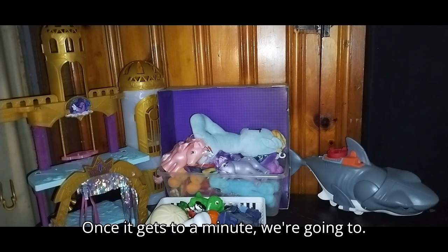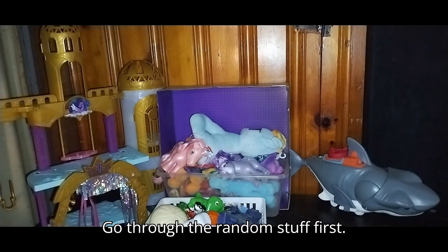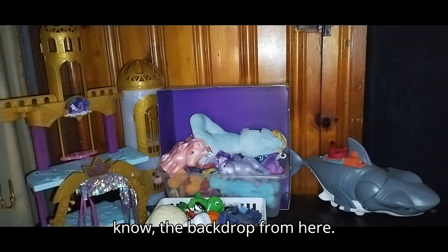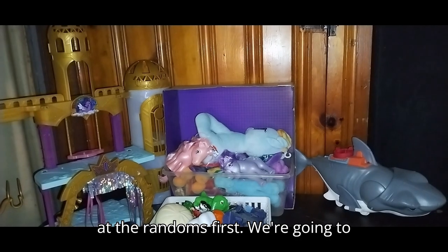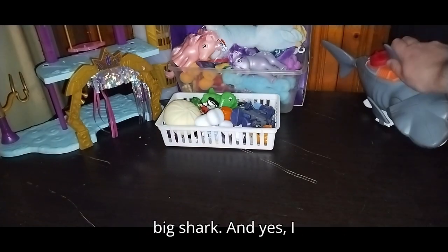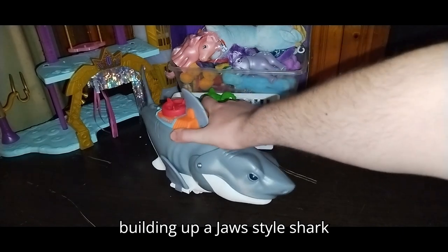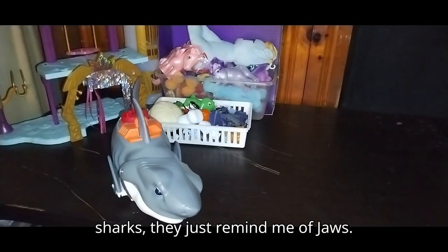We're going to go through the random stuff first and then go straight to the MLP, which I'll have to clear out the backdrop for. But for now we're going to look at the randoms. First, we're going to lower the tripod a little bit because we're going to start with that big shark. And yes, I got another shark.